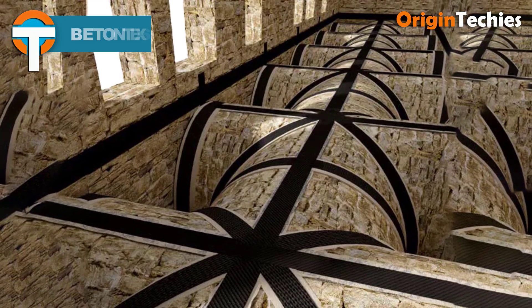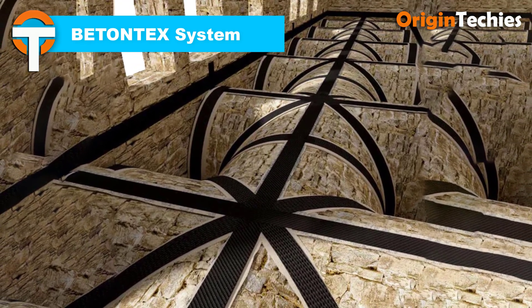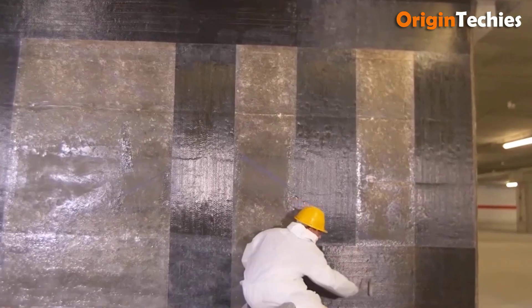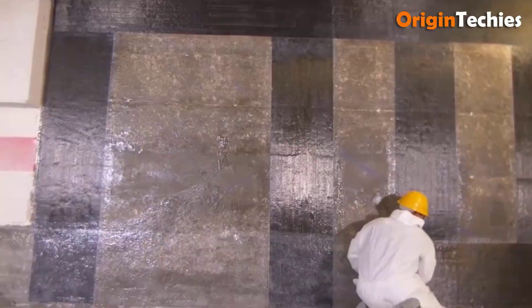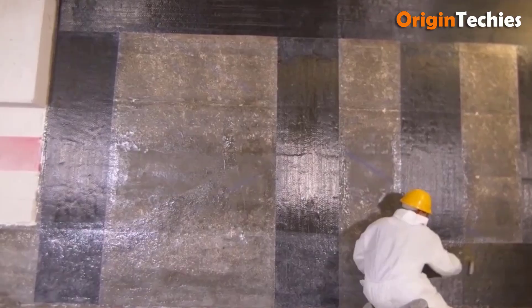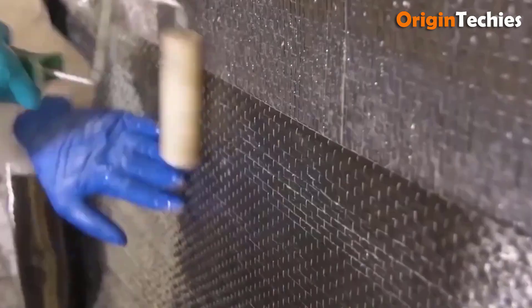The Batantec System redefines construction with its fiber-reinforced facing system, comprising carbon or glass fiber fabrics, meshes, flakes, preformed laminates, and rods. These components, impregnated or bonded on-site using thermosetting epoxy resins, offer unparalleled strength and versatility.